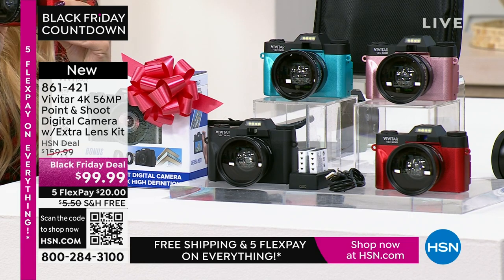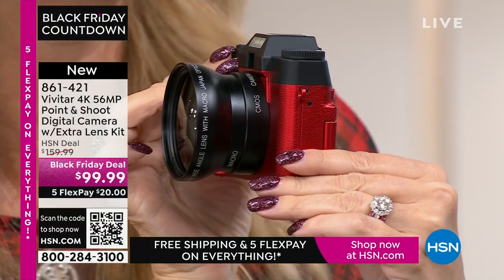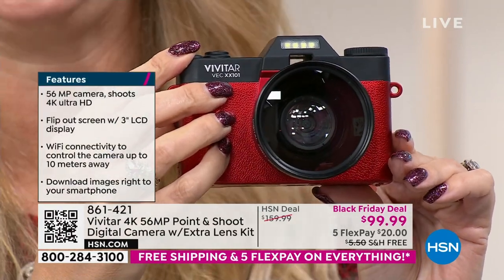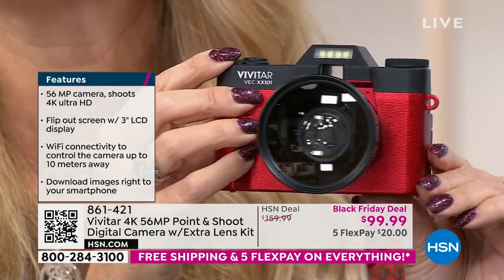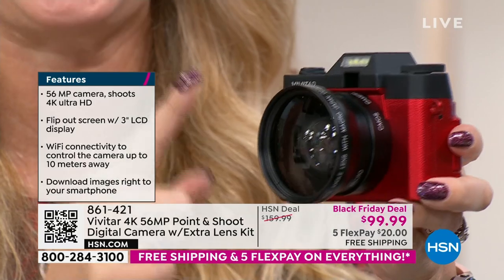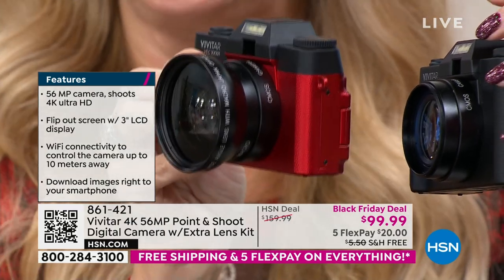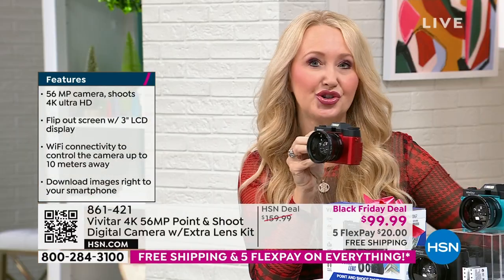Super lightweight and portable — a dedicated device to capture all your memories. A lot of us don't even have 56 megapixels on our cell phones, even if you spent $1,000. The newest, latest iPhone is in the 40s — not 56 megapixels. The stills you'll take with this are incredible. This is Vivitar — global leaders in photography since 1938, the largest supplier of video and camera equipment in the entire world. A huge legacy brand.